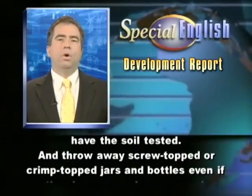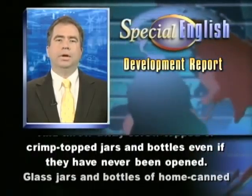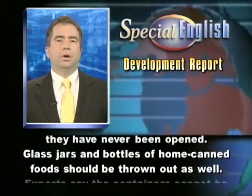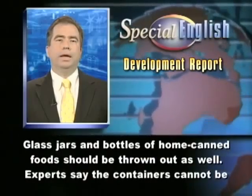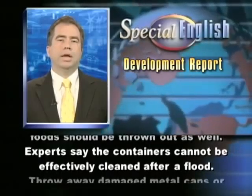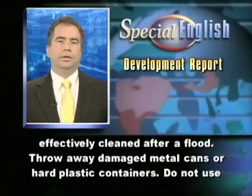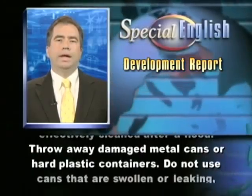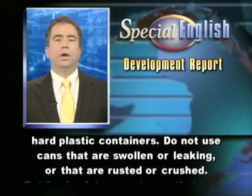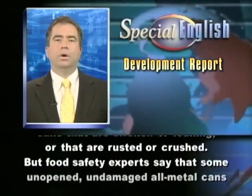Throw away screw-topped or crimp-topped jars and bottles even if they have never been opened. Glass jars and bottles of home-canned foods should be thrown out as well. Experts say the containers cannot be effectively cleaned after a flood. Throw away damaged metal cans or hard plastic containers. Do not use cans that are swollen or leaking, or that are rusted or crushed.